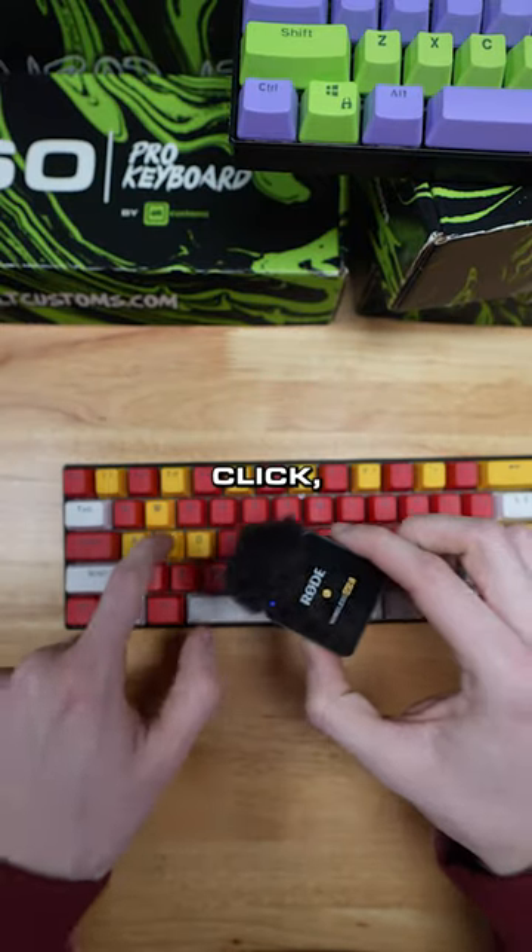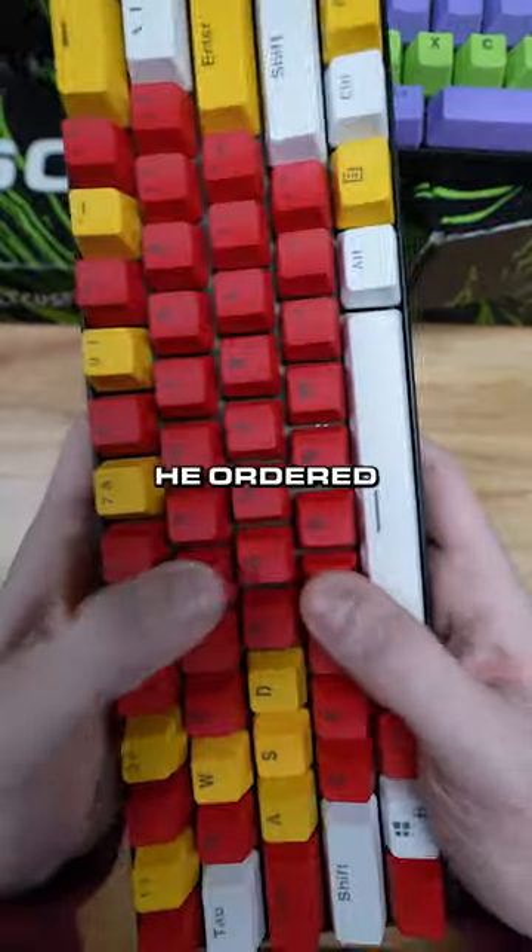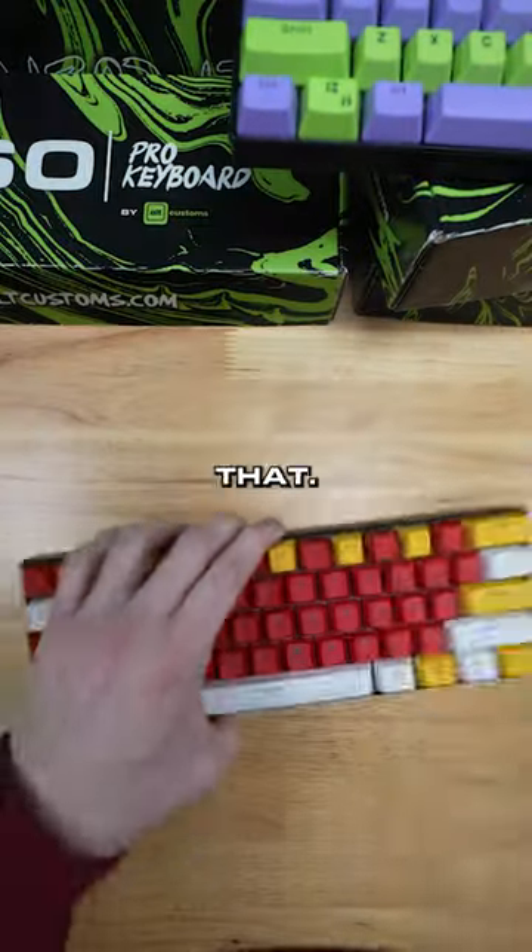Time for the real test. Click, click. It's clicking bro. The space bar is clicking. You ordered this like three months ago. I'm hearing a click on that.